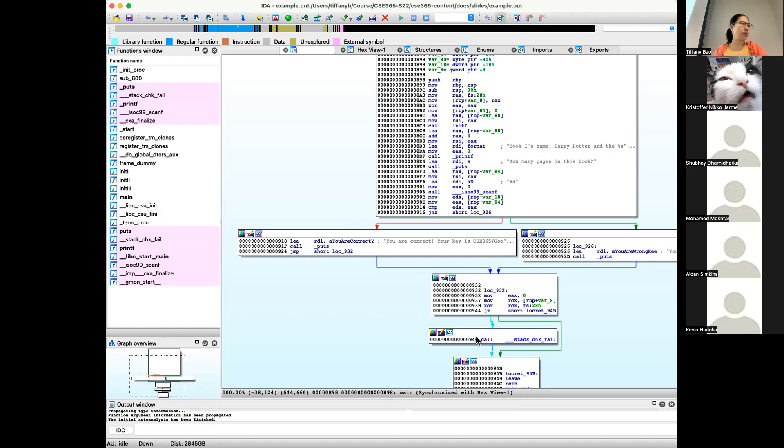We know from the disassembly that we want the program to run to the point that says you are correct and gives the key. But before that there is a conditional jump. We need to jump to the right position. Let's use GDB to run the program, set a breakpoint right before the conditional jump executes, let the program run to that point, and then check what the register values are and how we can control them to give the right answer.